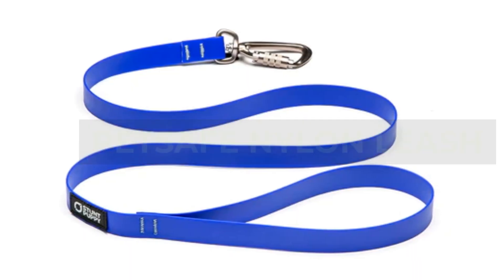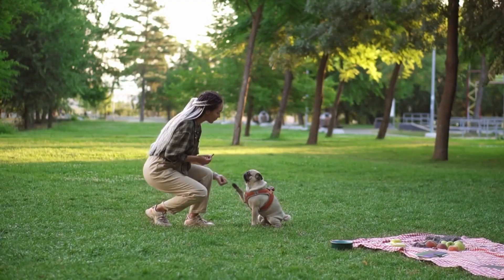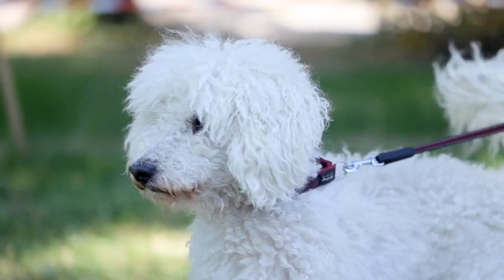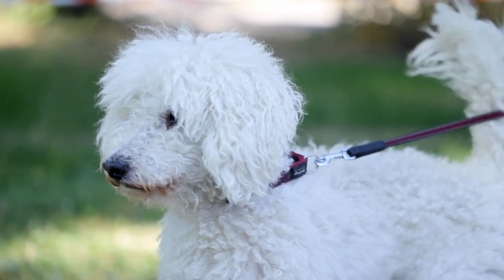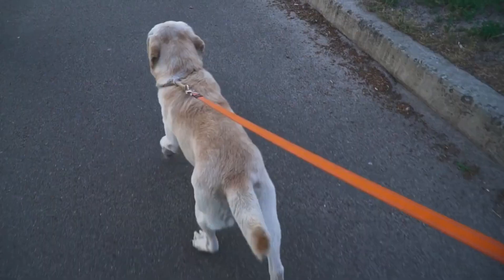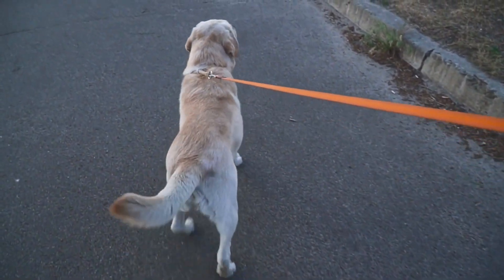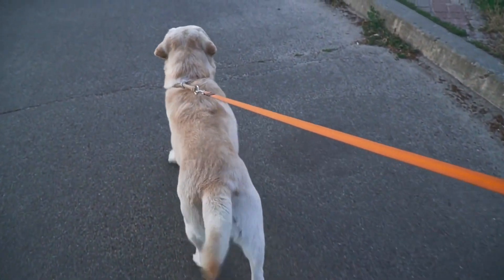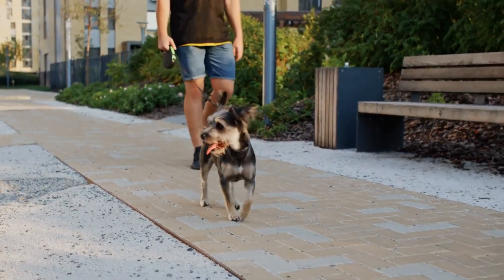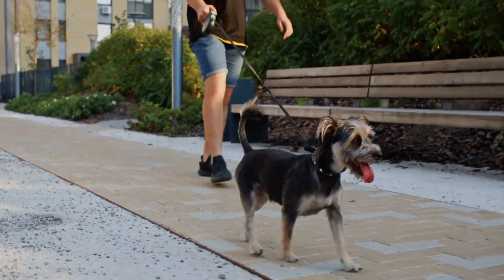Pet Safe Nylon Leash. Dog leashes don't always have to be expensive. Some pets don't require the pricier heavy-duty options that need to be chew-proof. Pet Safe's Nylon Leash is great as your primary leash, especially for smaller dogs, or as a backup option. Sturdy enough to last you for years, the strap cleans easily after a muddy hike and sports a 360-degree swivel clip to prevent tangles when out and about. If you have several small pups or just like having a few spares available, you could get a few of these without breaking the bank.